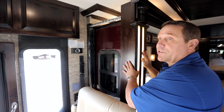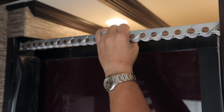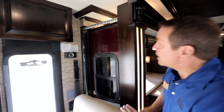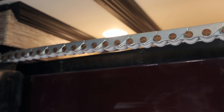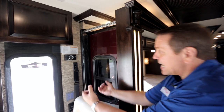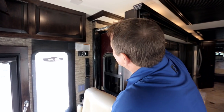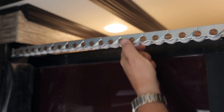Now that we have our HWH slide room in the in position, notice the large chain that actually drives the room in and out. That chain has another piece down below and it's a lockable chain. Instead of ramrods at the base of the slide that run the room in and hold it, we have a lockable chain up top and down below. Being that it's lockable, there is no movement whatsoever in this slide room.